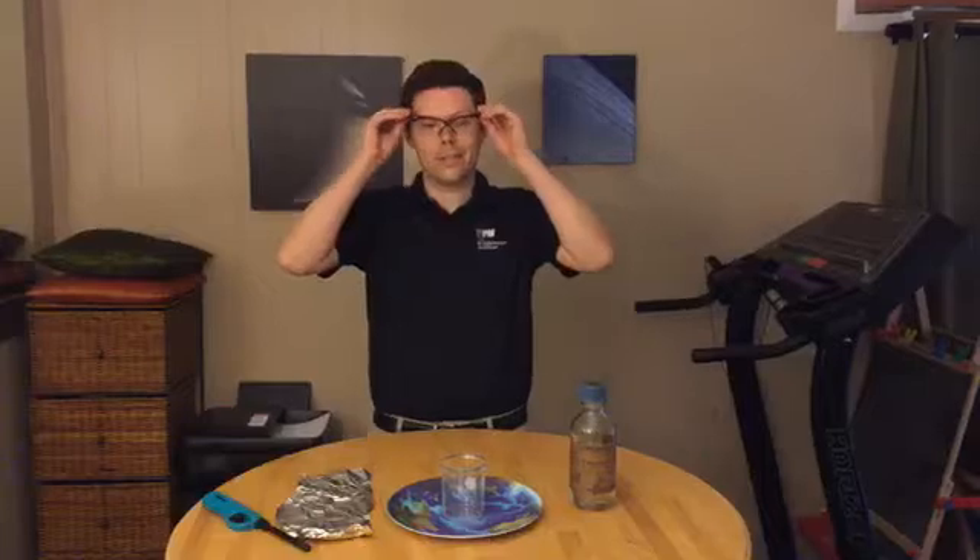Hey, it's Nick with the Peoria Riverfront Museum with another science video from our virtual museum. Today we're going to do chemistry — put on my safety goggles — we're going to do a chemical reaction with hydrochloric acid and aluminum.